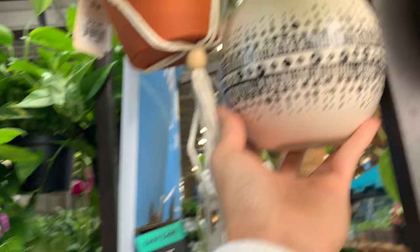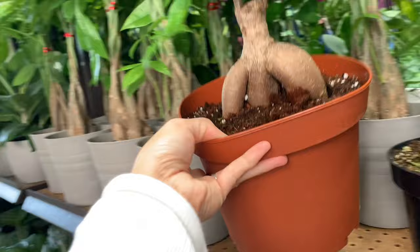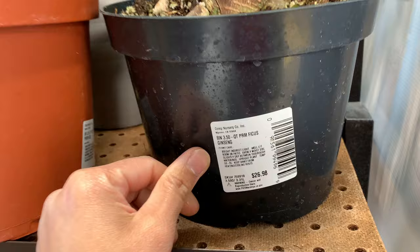Look at the little pot here, this is 17 bucks. Ficus - is it Ficus? Yeah, oh, this is Ficus ginseng, it's just 27 bucks.